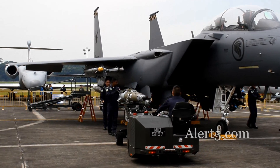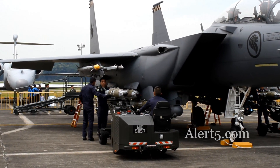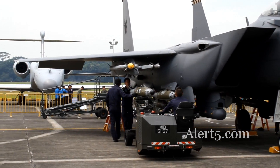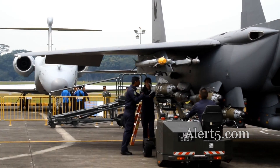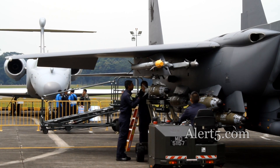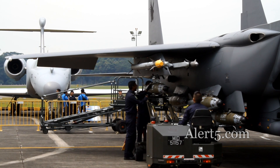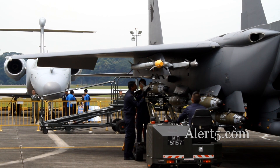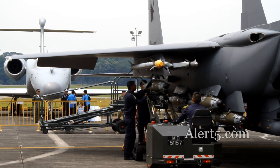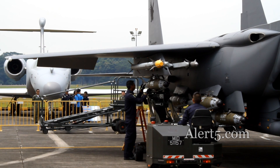Deep carry stores can weigh up to 3,000 pounds. The GBU-54 is a 500-pound all-weather smart weapon. It is configured with a tail kit which comprises a GPS guidance system, laser seeker, and tail actuator for guiding the bomb to its target, along with fixed fins on the bomb body for aerodynamics.